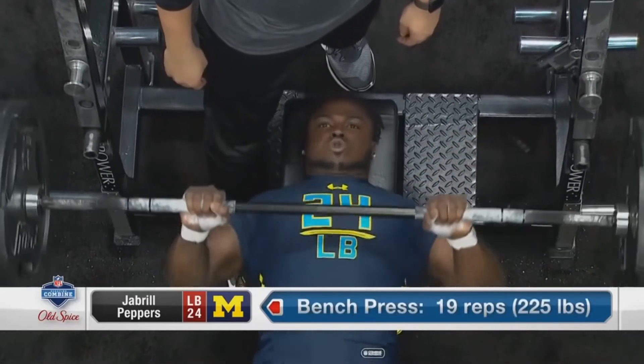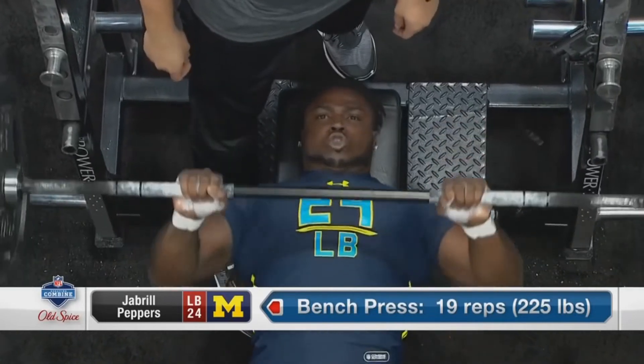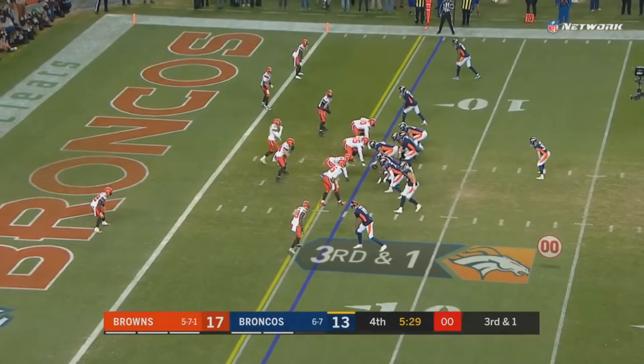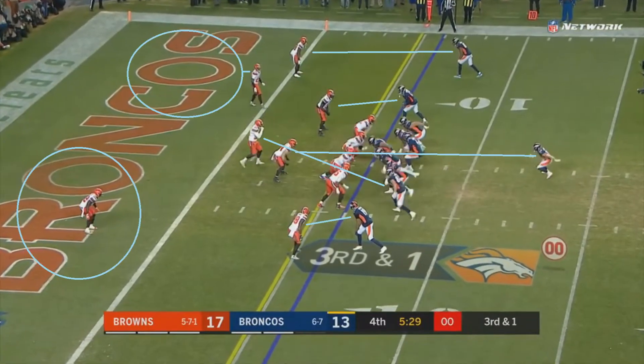I almost feel bad for Keenum. It kind of reminds me of one of those episodes of Curb Your Enthusiasm where Larry David doesn't do anything wrong but everything still goes wrong for him. It could have been a better throw, but Keenum really didn't do too much wrong there — it was just a great player making a great play.